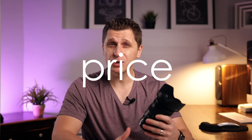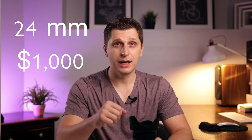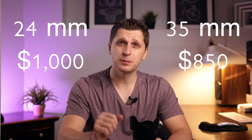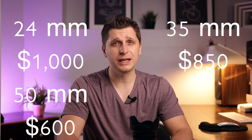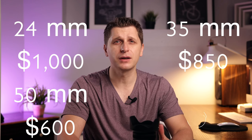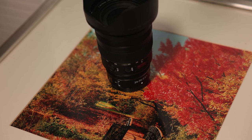Now let's discuss the price. The lens costs about $2,300 US dollars. You might be able to catch a sale around the winter holiday season and get it for about $2,000. This lens is not cheap. But given its versatility, buying even three separate lenses — a 24mm f1.8 at $1,000, a 35mm f1.8 at $850, and a 50mm f1.8 at $600 — will run you upwards of nearly $2,500 US dollars. As you can see, the cost of those three lenses alone is higher than just this one 24-70mm f2.8.